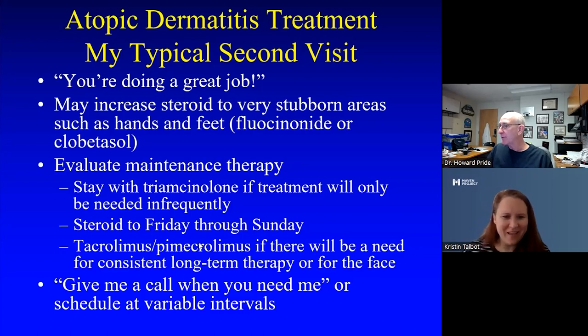On diaper dermatitis — one of the chief complaints I dislike most — it has a fairly broad differential. About 95% are just irritancy, usually from stool more than urine, affecting the convex rather than concave surfaces. You want to rule out yeast deep in the crevices, make sure you're not dealing with psoriasis or seborrheic dermatitis, and consider lichen sclerosus, histiocytosis, and perianal strep.